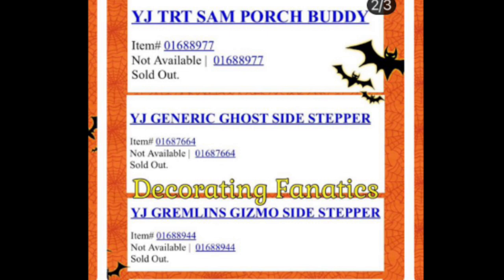On this next photo we have a Sam porch buddy. It looks like they're making a porch buddy series now. I'm not sure actually — I'm kind of confused about what a porch buddy is — so I guess we'll be finding out when the season starts. But that sounds pretty interesting.